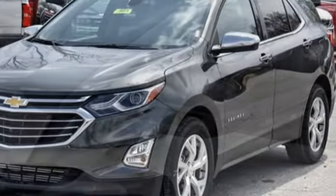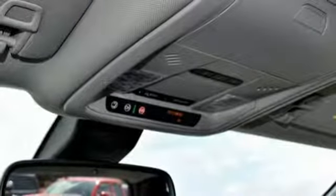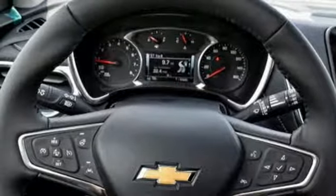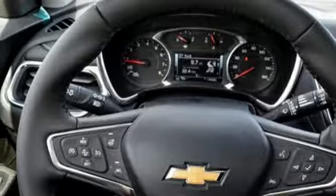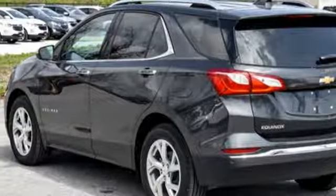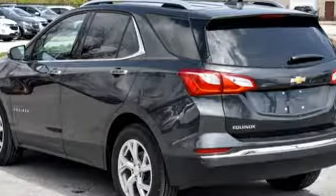OnStar keeps you connected with a 4G LTE Wi-Fi hotspot. When you're ready to hit the road, Hill Start Assist gets you going no matter where you are. Cruise Control saves gas when you're on the move, and Stop Start Engine Control saves gas when you're not. Stabilitrack and Brake Assist add safety to every trip.